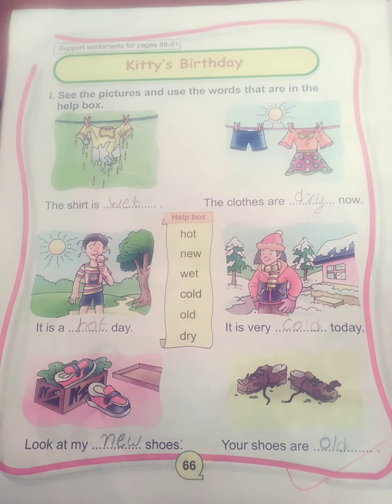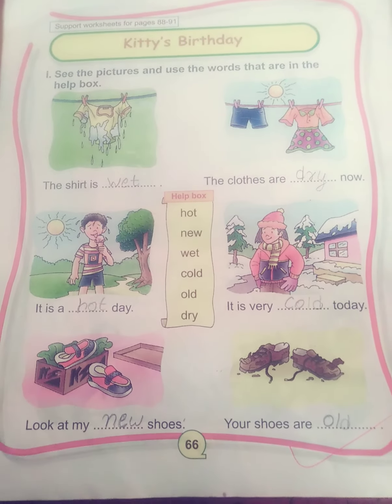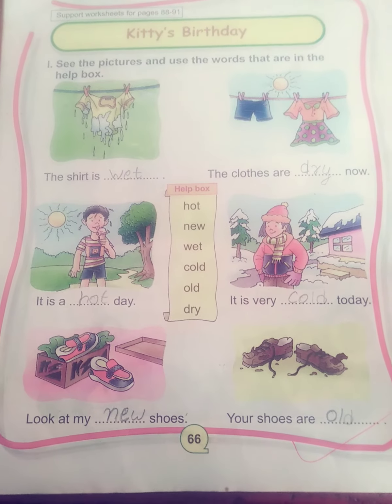Hey, good morning students, how are you all? I hope you are fit, fine, taking good care of yourselves. I am your English teacher, Archana Singh, welcoming you all to the English class.